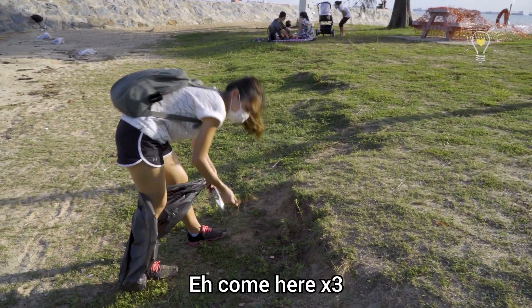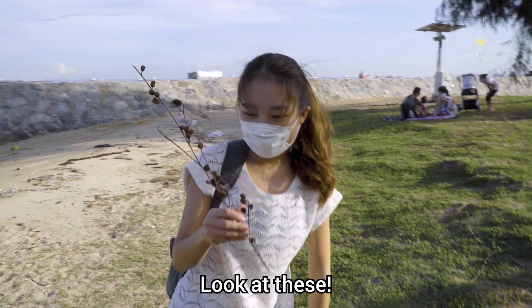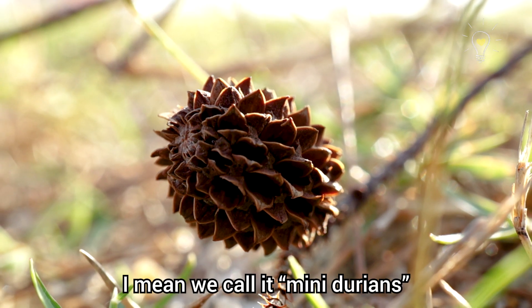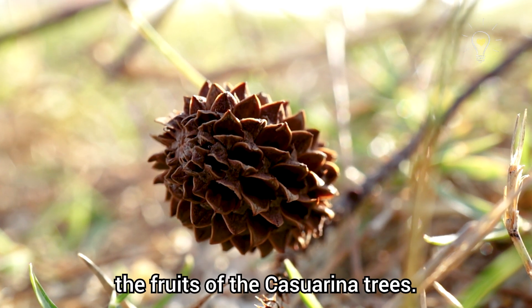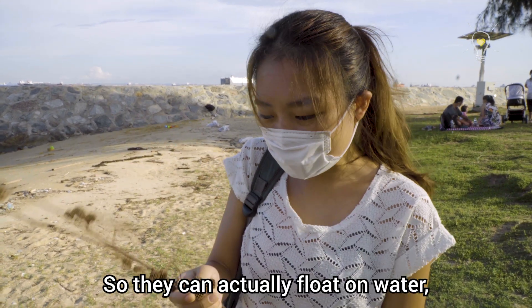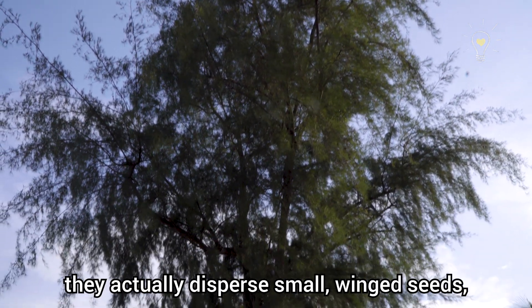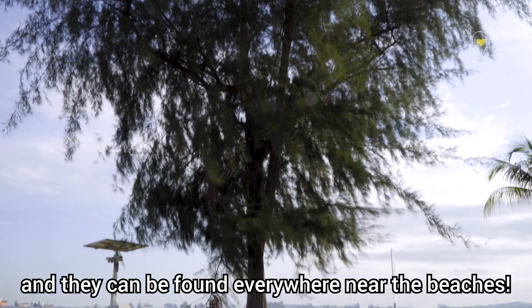Look at this! Aren't these the mini durian that we called it when we were young? But these are actually the fruits of the casuarina trees. They can float on water, and when they're ripe, they disperse small winged seeds and can be found everywhere near the beaches.